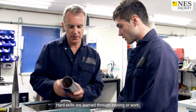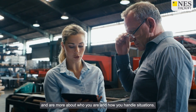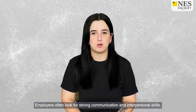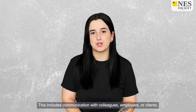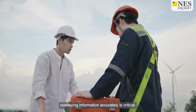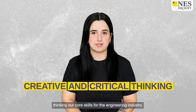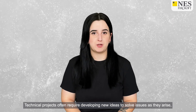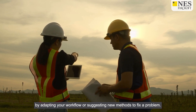Hard skills are learned through training or work — practical things you can do. Soft skills are broader and are more about who you are and how you handle situations. Employers often look for strong communication and interpersonal skills, including communication with colleagues, employers or clients. With the added technical and safety issues that engineering roles typically require, conveying information accurately is critical. Creative and critical thinking are core skills for the engineering industry, as technical projects often require developing new ideas to solve issues by adapting your workflow or suggesting new methods to fix a problem.